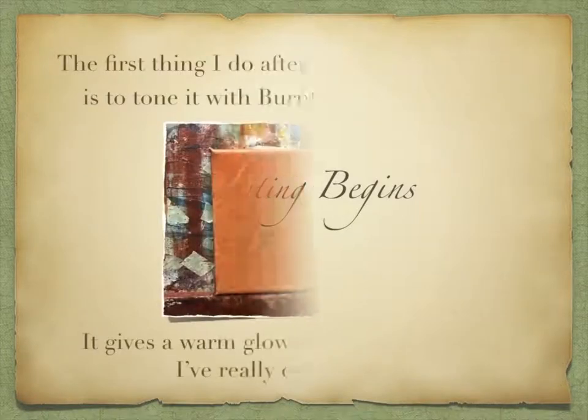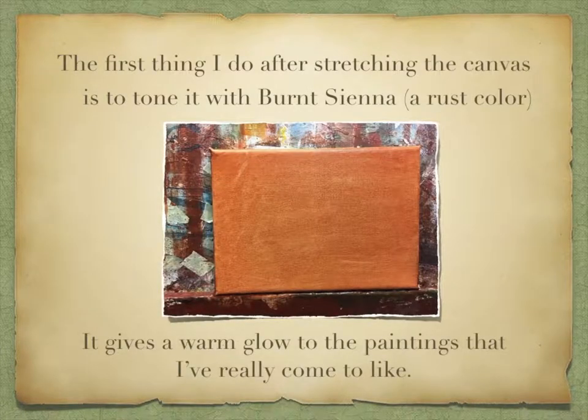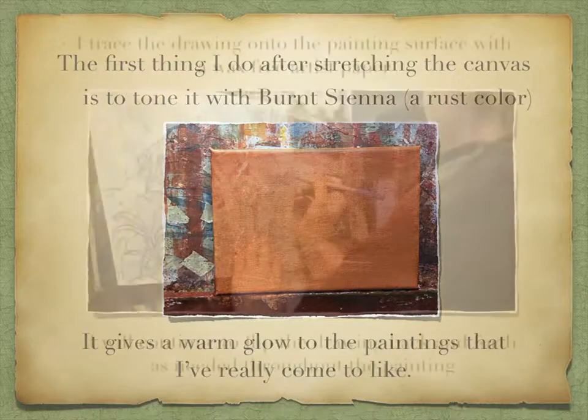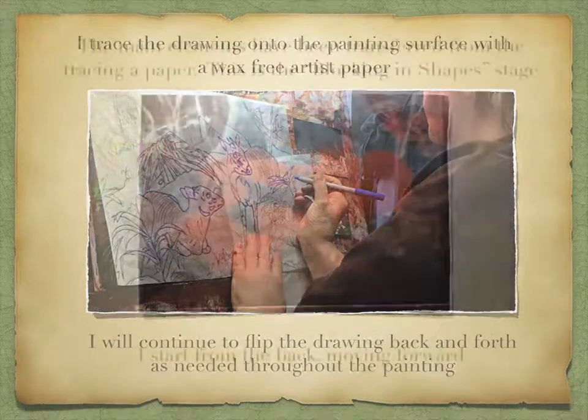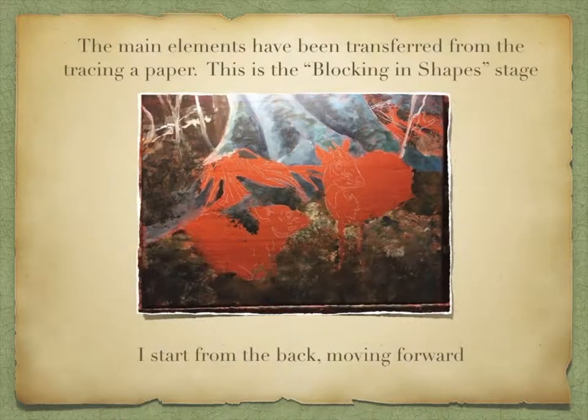Painting begins. The first thing I do after stretching the canvas is to tone it with burnt sienna, which is a rust color — it gives a warm glow to the paintings that I really have come to like. I trace the drawing onto the painting surface with wax-free artist paper, and I will continue to flip the drawing back and forth as needed throughout the painting. The main elements have been transferred from the tracing paper.